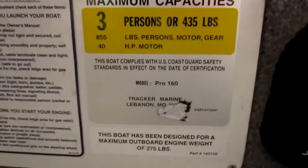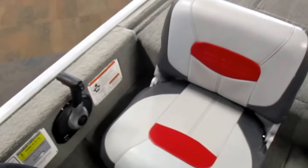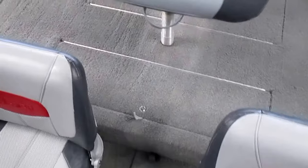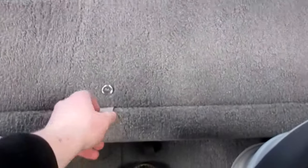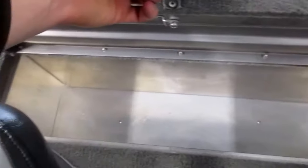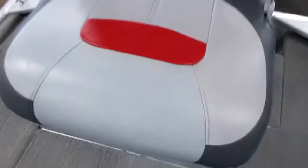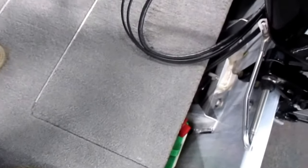This boat is rated for three passengers. Two cockpit seats with under storage. Raised stern fishing deck with storage. Another swivel fishing chair. Stern battery storage.